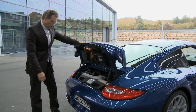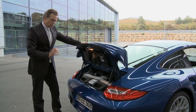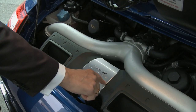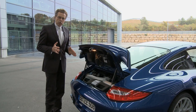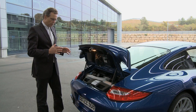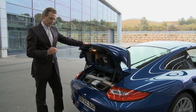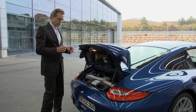Now we come to one of the absolute highlights of the new 911 Turbo: the power plant. We have 3.8 liters of volume, a maximum power of 500 horsepower, and we can deliver 650 Newton meters of torque. With our Sports Chrono package, we can ramp up the Newton meters to 700 in order to accelerate this car in 3.4 seconds from 0 to 100, or in 11.6 seconds from 0 to 200.